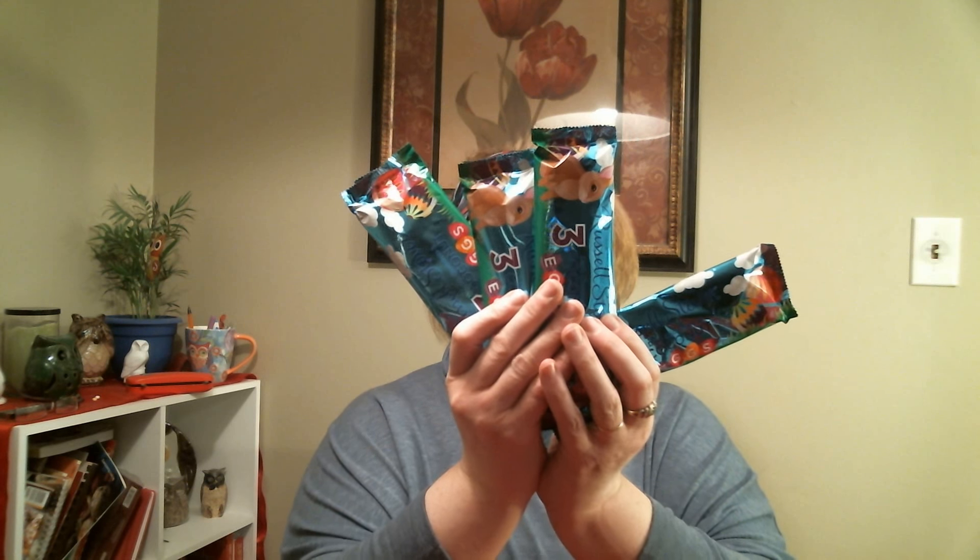Mike and I have an addiction — we have a huge problem. We love these Russell Stover's dark chocolate coconut eggs so much that Mike keeps dropping them in the cart. Three or four packages of them — it's ridiculous. Do we really need these? No. But they're so good — you get three in a pack and they're delicious. If you can get yourself some, go get yourself some!